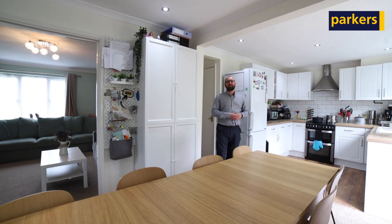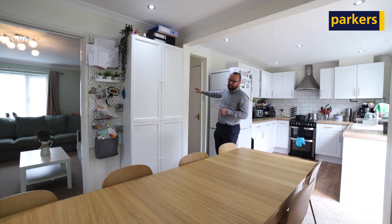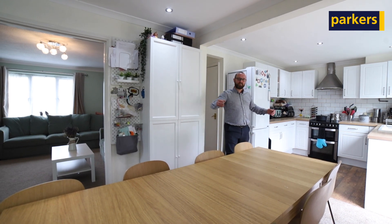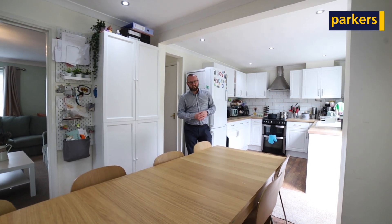Here we are inside the property and we've got some fantastic space on offer. From the hallway there's a downstairs WC and a utility room as well. We've got a good sized lounge and then that leads out into this large kitchen dining area. We've also got the bonus of a conservatory here, and that gives access onto the garden.